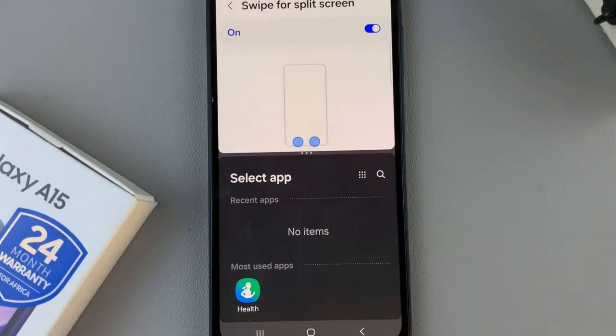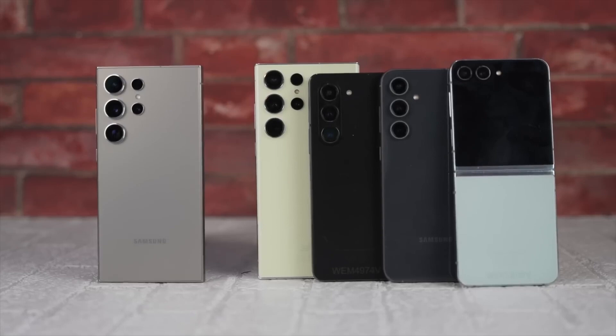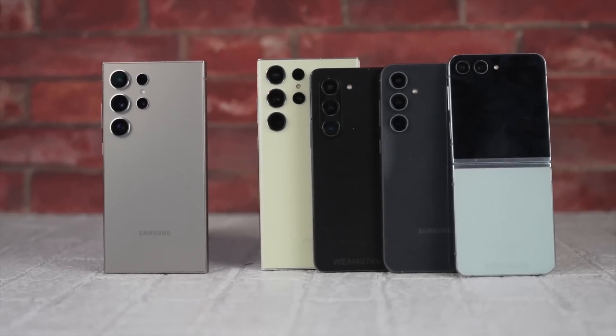And the best part — it's not limited to the latest models. Users across various Galaxy devices can join in the fun.